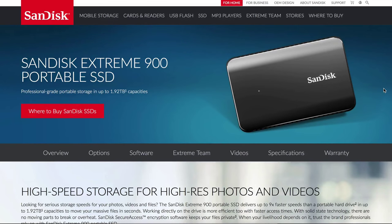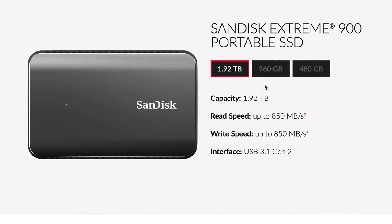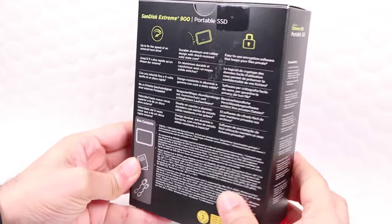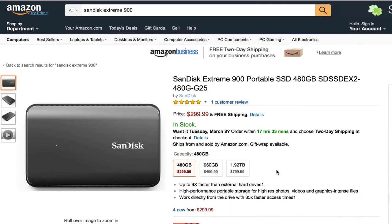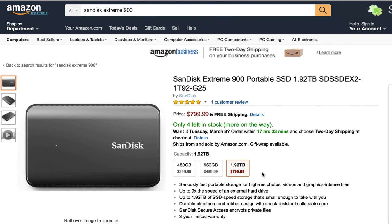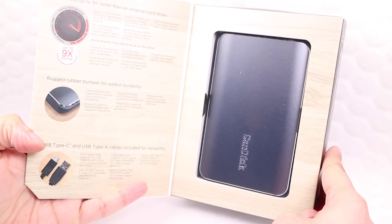Originally announced at Computex in 2015, this little powerhouse comes in three versions, varying in storage capacity from 480GB to 960GB and right up to a huge 1.9TB. The fact that the Xtreme 900 is based off an SSD is shown by the price point, starting at around $300 for the 480GB model and going up to $800 for the 1.9TB model — the Xtreme 900 isn't cheap.